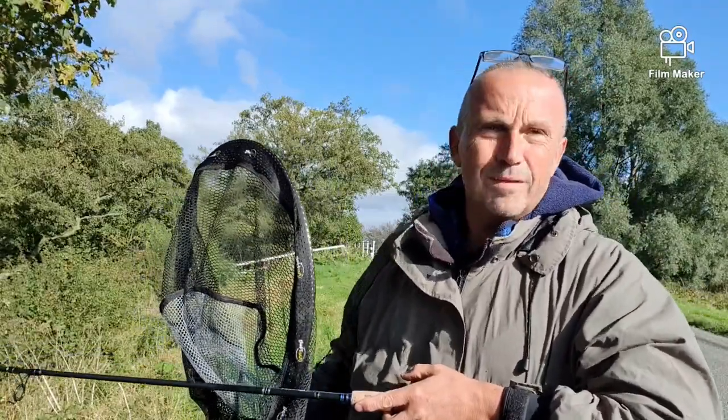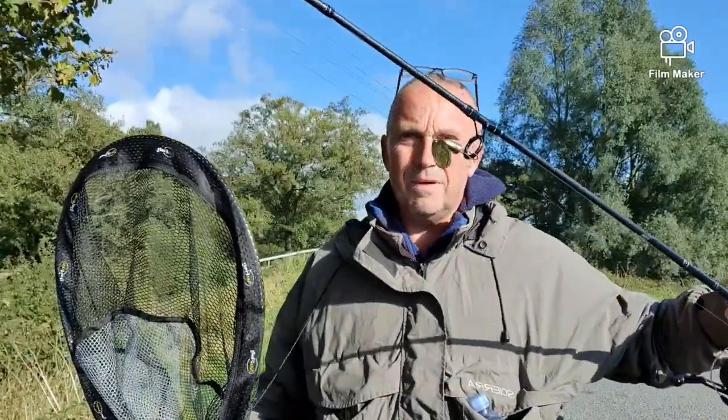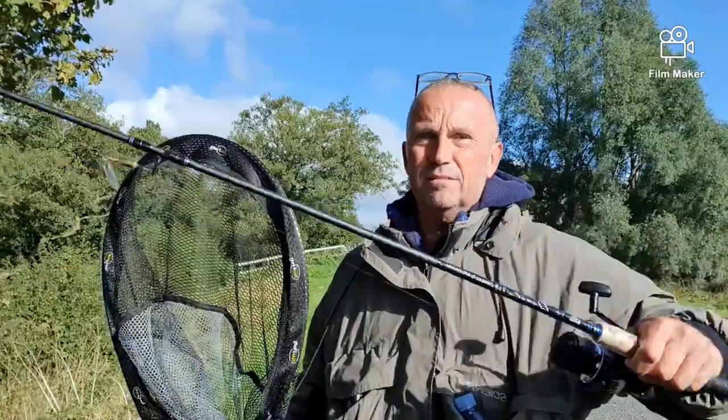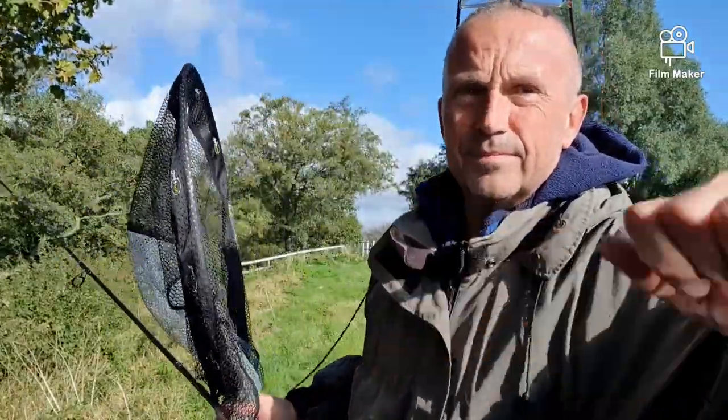Another day would be perfect, but it is what it is. See what we can do. Little spinning rod, size 3 MEPS, Shimano reel, little Abu rod, and a net. See you in a bit.